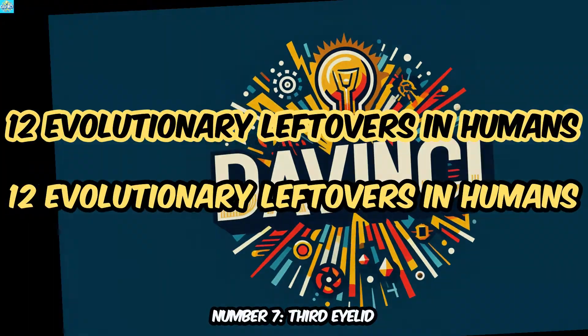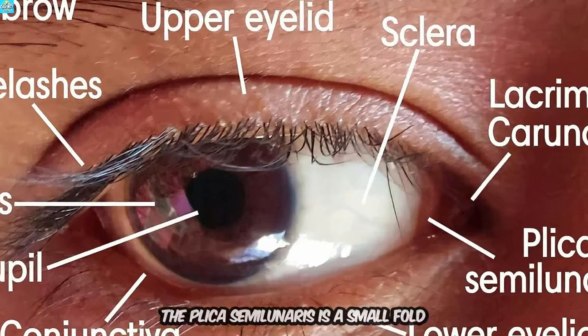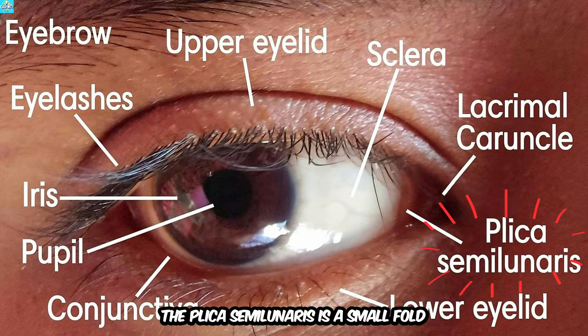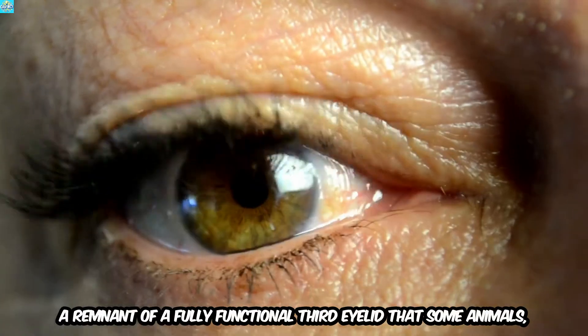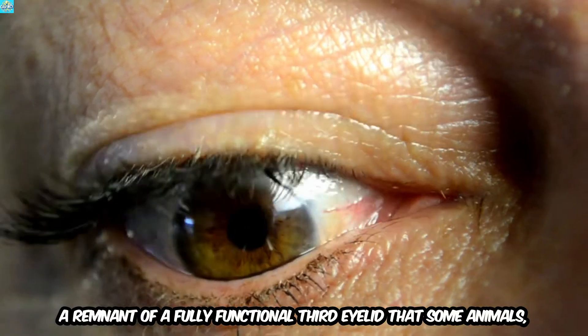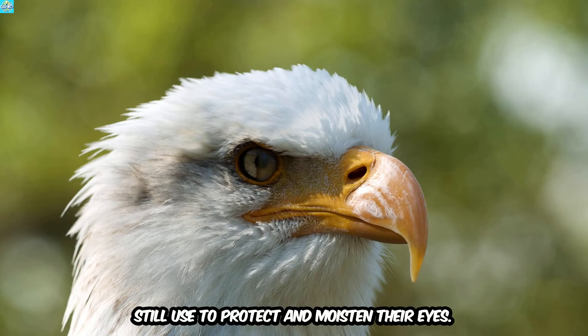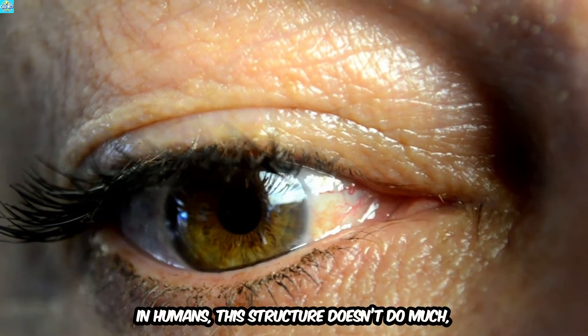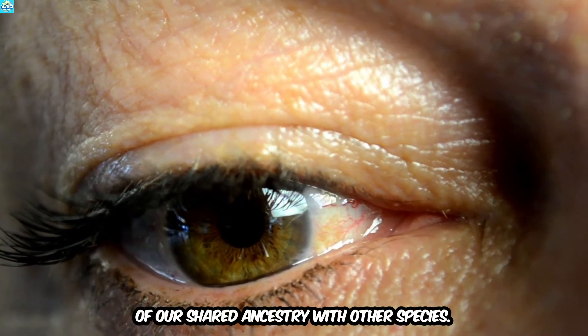Number 7: Third Eyelid. Did you know you have a tiny vestigial third eyelid? The Plica semilunaris is a small fold of tissue in the corner of your eye — a remnant of a fully functional third eyelid that some animals, like birds and reptiles, still use to protect and moisten their eyes. In humans, this structure doesn't do much, but it's a fascinating reminder of our shared ancestry with other species.